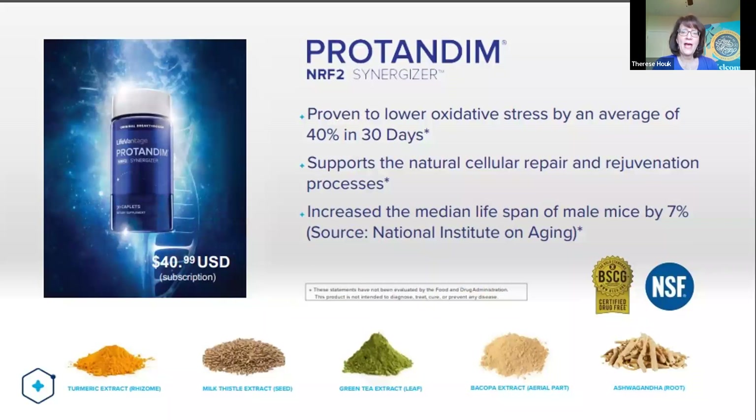What if we could find something that would activate the NRF2 pathway and allow our bodies to make their own antioxidants and get rid of this oxidative stress? That is what Protandim is. It was developed in the late 1960s, improved over time, and put on the market in 2003. Research from outside our company — different universities — has shown that Protandim NRF2 reduces oxidative stress by 40% in 30 days. No other product on the market can make this claim.